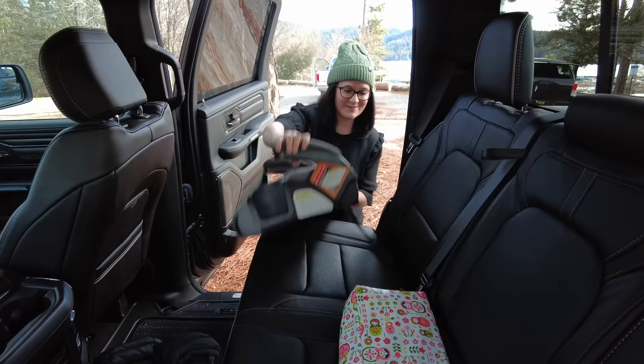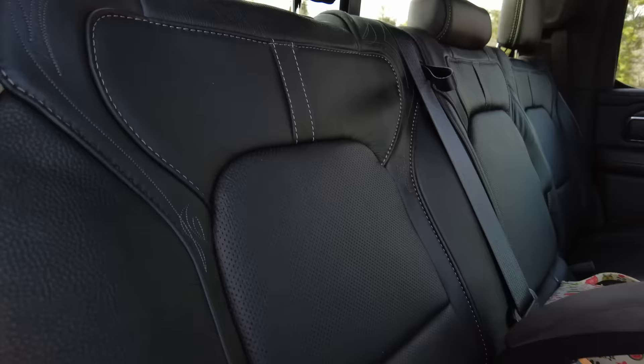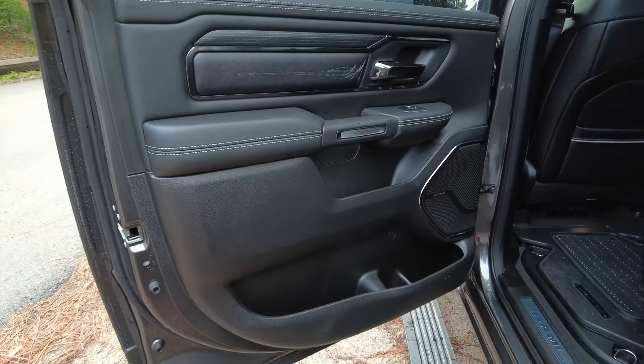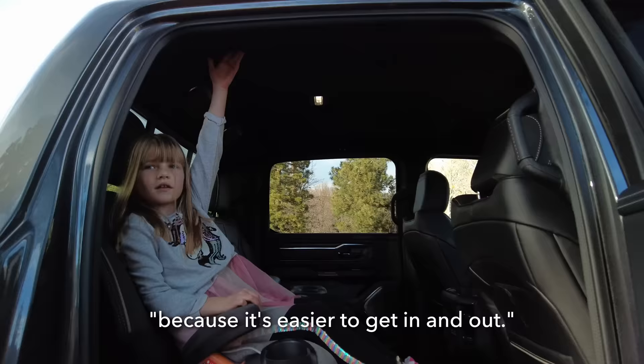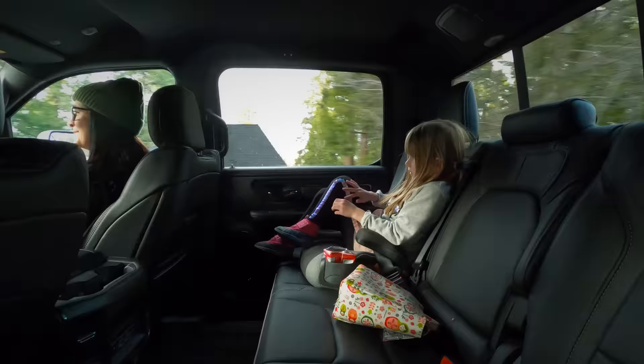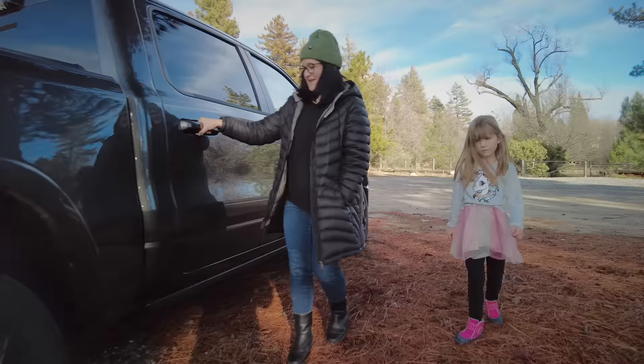The latch points were particularly easy to access — no cover, but it doesn't need one. There's enough pageantry to the rest of the interior that you wouldn't notice them. The kid confirmed no issues getting in and out of the truck, noting the step makes it easier. Without the step, it would be 'Daddy, I need help.' I particularly like the timing of the step — it opens quickly as you open the door and holds as you close it, just in case you change your mind.